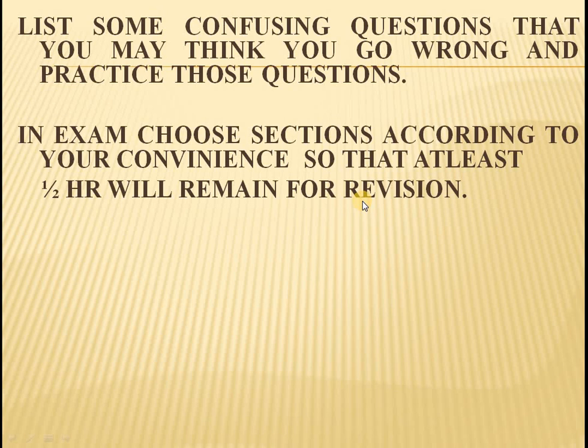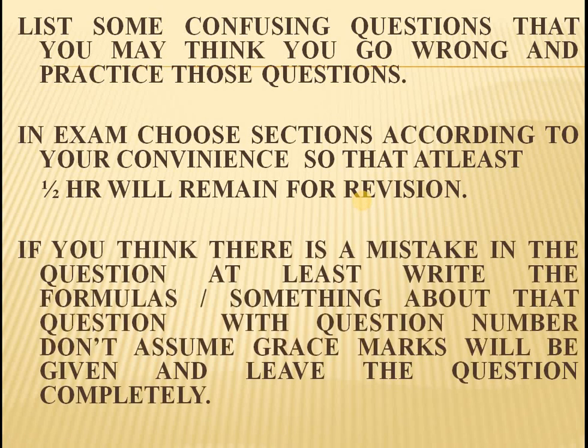Otherwise, you will not be able to find out the mistakes that have been done by you. If you think there is a mistake in a question in the paper, at least write the formulas or something about that question so that if the question is really wrong, you can claim for grace marks. Otherwise, you cannot assume grace marks will be given, and you cannot leave the question completely unattempted.